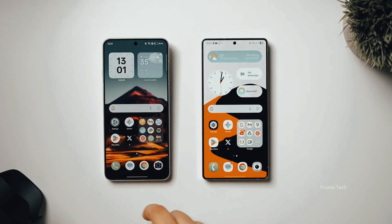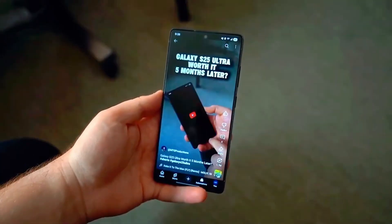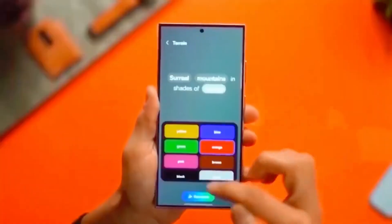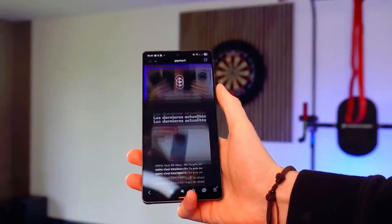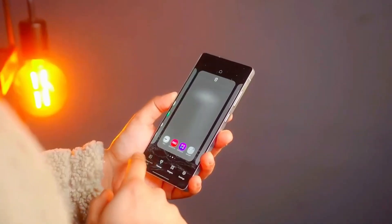The A36 beta is smaller at 2.1 GB, rolling out in multiple regions including the US, UK, South Korea, and India. Meanwhile, the A55's update is around 1.9 GB, and Samsung says even more devices are on the way. Word is the Z Fold 5 could be next, but Samsung is keeping the timeline mysterious — which makes us wonder, what are they waiting for?